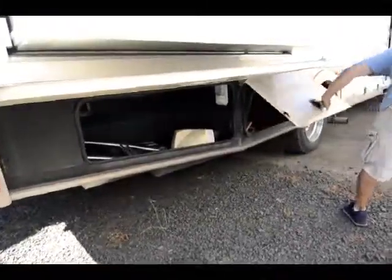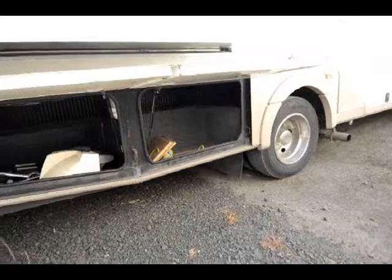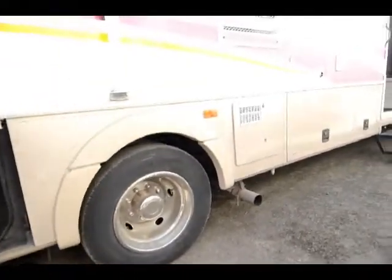Looking around to the back of the motorhome, you can see you have good access to get up on top if you need to for any service issues. It's all set up to tow — you can see it's got a nice little tow hitch.